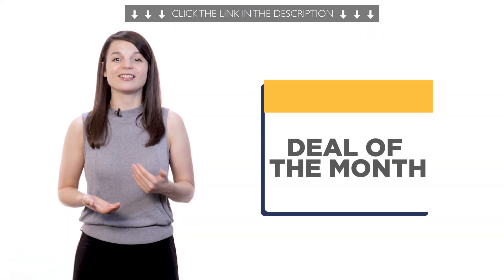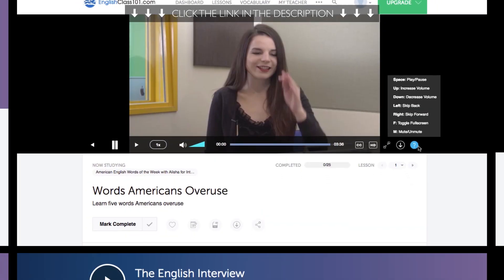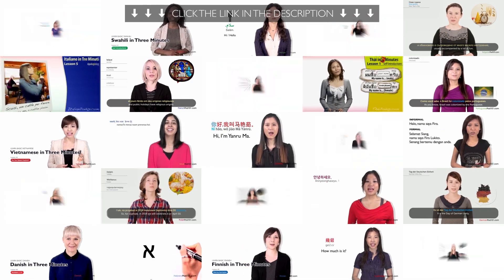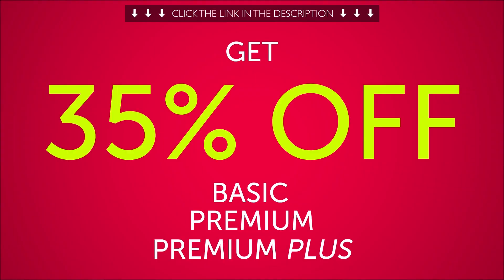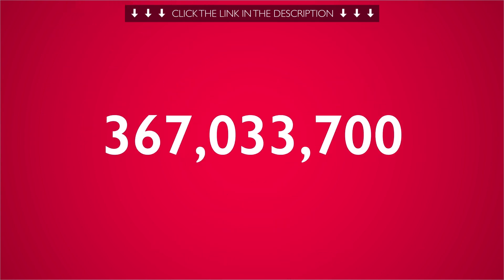And finally, the Deal of the Month. If you want to finally master the language with lessons by real teachers and our complete language learning program, get up to 35% off basic, premium, or premium plus with the 1 billion downloads celebration sale.